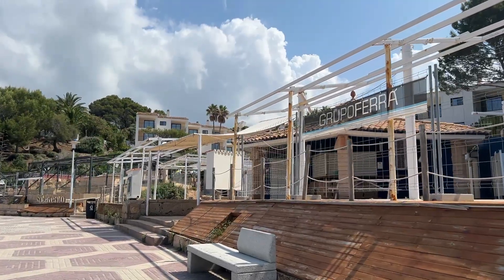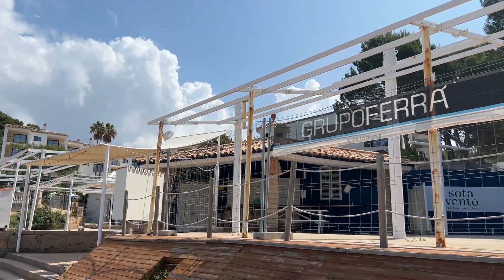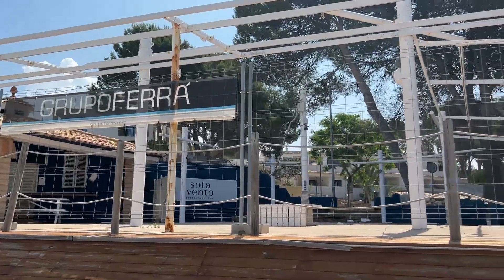The renovations over at Happy Mag are quite extensive. You'll remember they had a lovely restaurant here — the Soto Ventura restaurant and bar — and this is undergoing a complete renovation too.